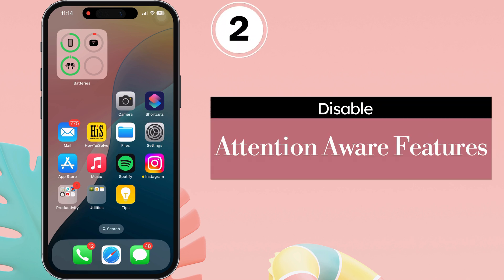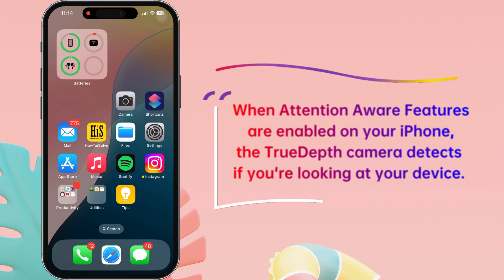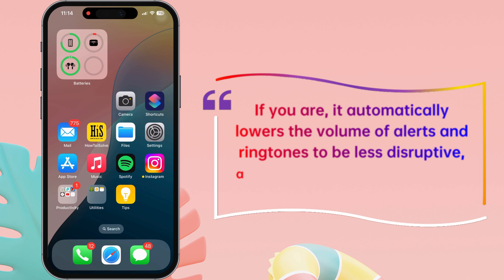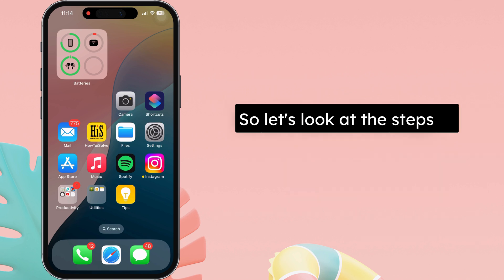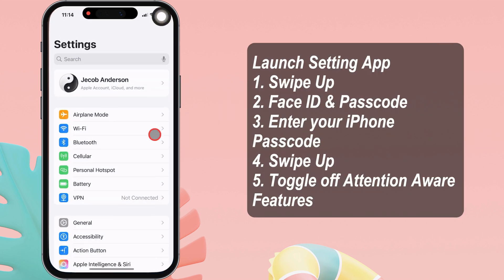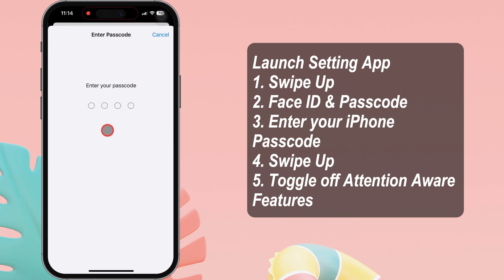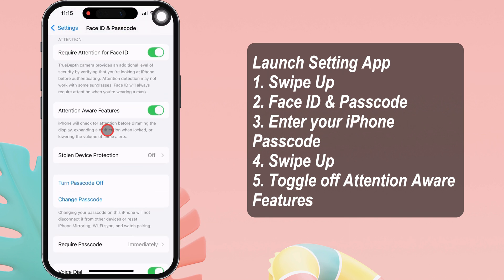Disable Attention-Aware Features. When Attention-Aware Features are enabled on your iPhone, the TrueDepth camera detects if you're looking at your device. If you are, it automatically lowers the volume of alerts and ringtones to be less disruptive, assuming you're already aware of the notification. To disable it, launch the Settings app, swipe up and tap on Face ID and Passcode, enter your passcode if prompted, then swipe up and turn off the toggle next to Attention-Aware Features.